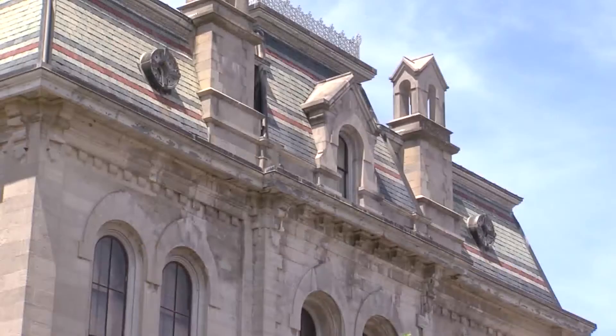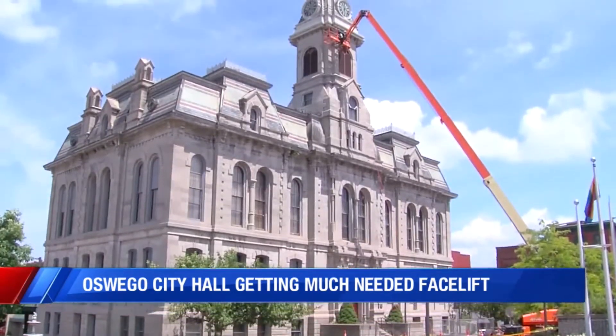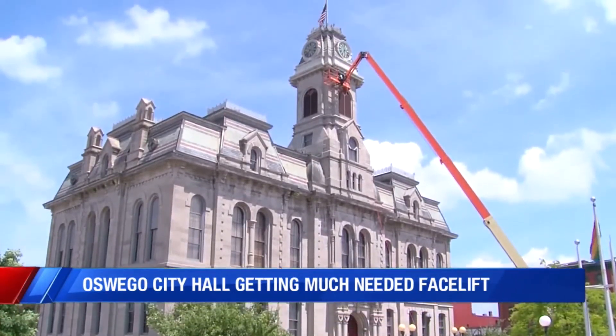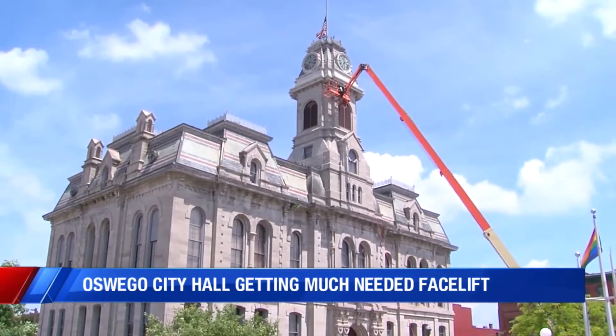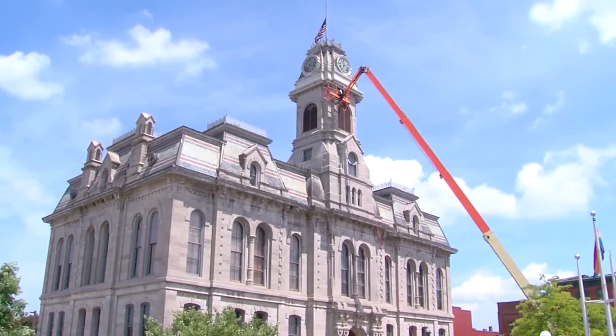The clock tower, the stone work — if you haven't already guessed it, this is Oswego City Hall. Its beauty dates back to 1870, but its unseen problems are a lot newer. A lot of municipalities spend a lot of money trying to replicate the type of architecture we have here in downtown Oswego, particularly City Hall.